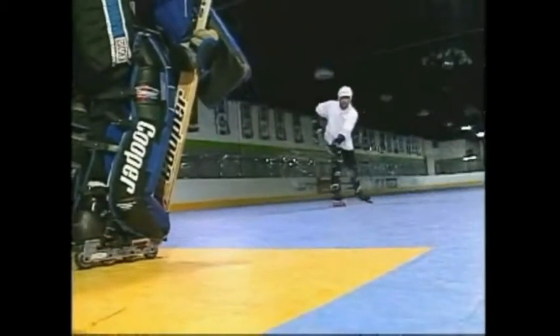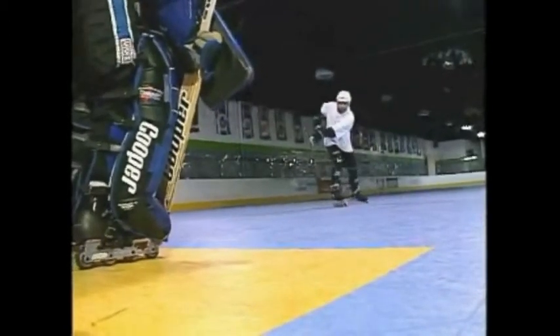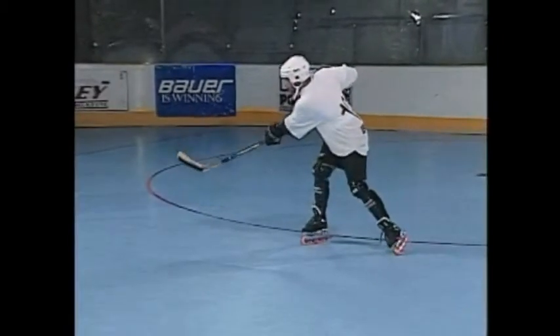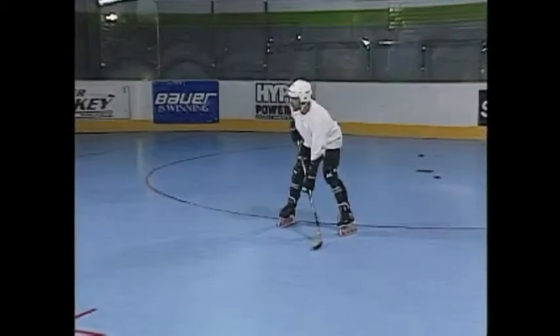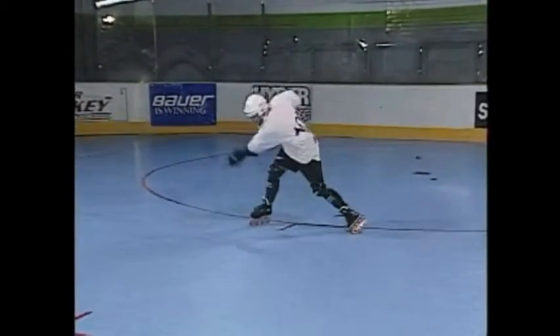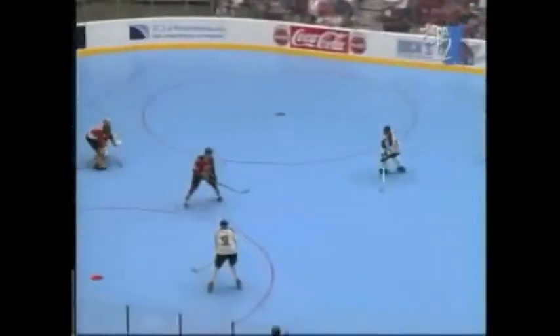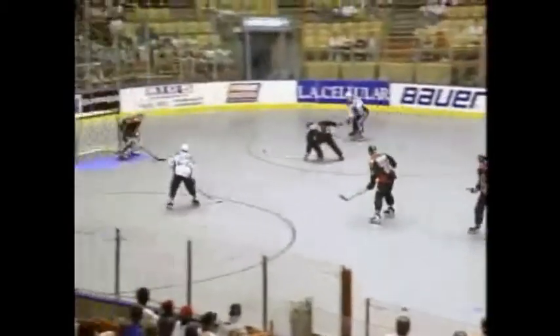Get yourself into the slot or into a good scoring position. Have a look at your passer and where you want to shoot the puck. Now, watch the puck onto your stick. As the puck comes to you, draw your stick back and meet the puck as it reaches you. You have to pick your target as you get yourself into position to shoot. Look at your target once, and then focus on the passer and concentrate on the shot.